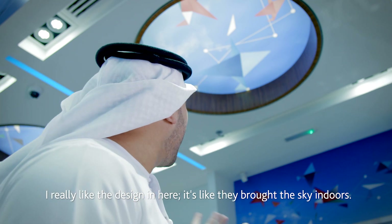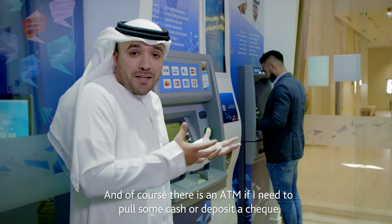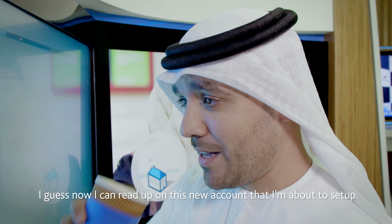I really like the design in here — it's like they brought the sky indoors. And of course there's an ATM machine if I need to pull some cash or deposit a check. I guess now I can read up on this new account that I'm about to set up.